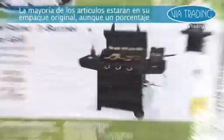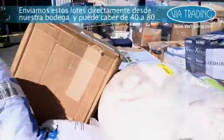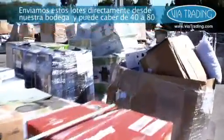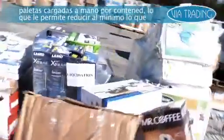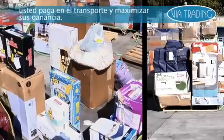Most of the items will be in original packaging, though a percentage may be out of box. We ship these directly from our facility and can fit anywhere from 40 to 80 hand-loaded pallets per shipping container, allowing you to minimize what you pay in shipping and maximize your profits.